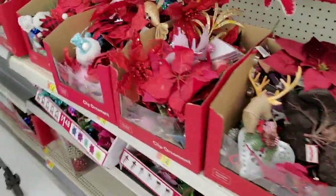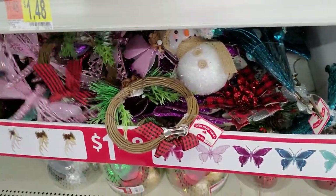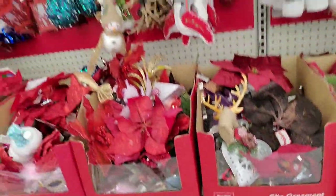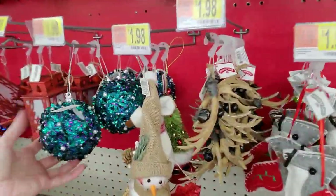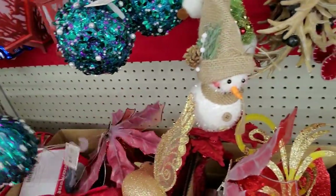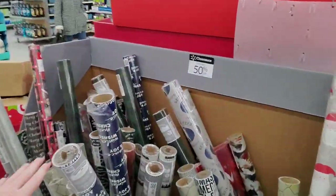All the different ornament colors are mixed up, but I can go through here and pick out pink stuff — I have plenty of gold ornaments already. Isn't that beautiful? Everything's tangled up, but wow — awesome. And they have more paper over here.